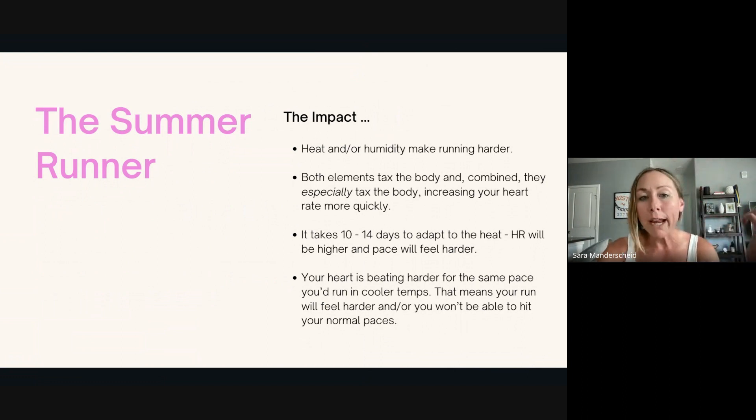My heart rate's higher, I'm sweating more. Both heat and humidity tax the body and make your heart rate rise. You might have noticed that on your easy effort days or during workout days, it can take up to two weeks of running consistently in the heat for your body to adapt. So during that adaptation period, you'll notice that your heart rate's a lot higher, that pace feels harder, your legs probably feel sluggish. This is all normal.